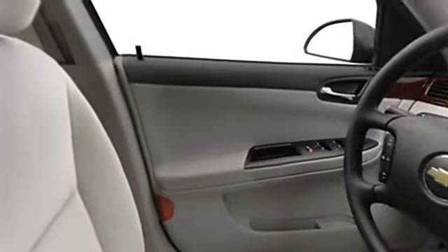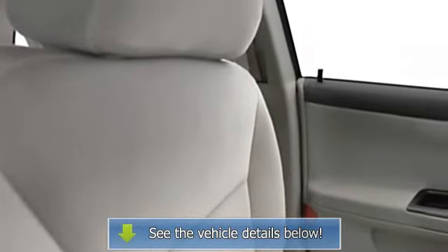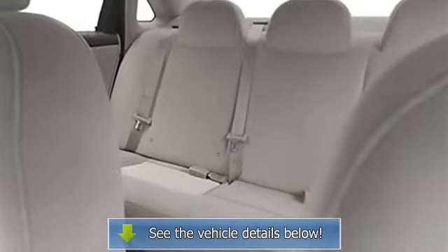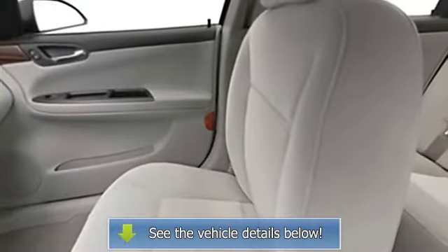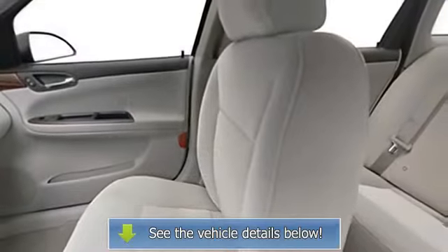Adjustable lumbar seats, power driver seat, center console, cargo net, power mirrors, rear window defroster, reading lights, power outlets, anti-theft security system, outside temperature gauge, dual airbags, 3-point rear.